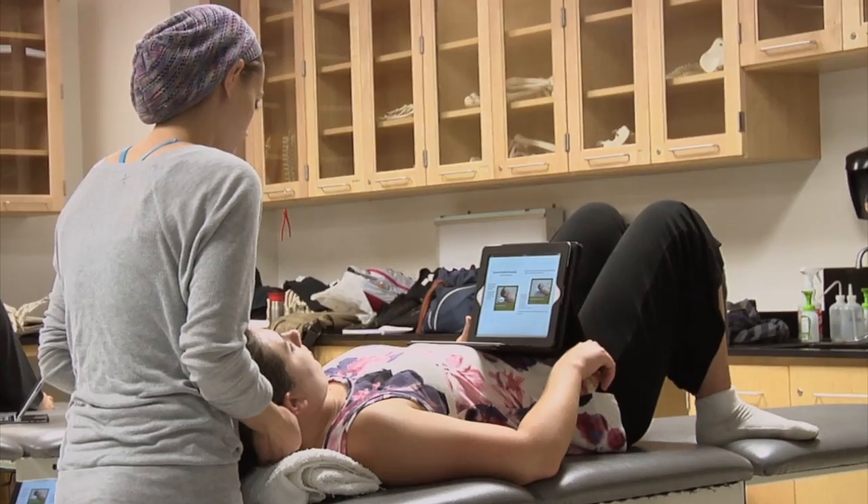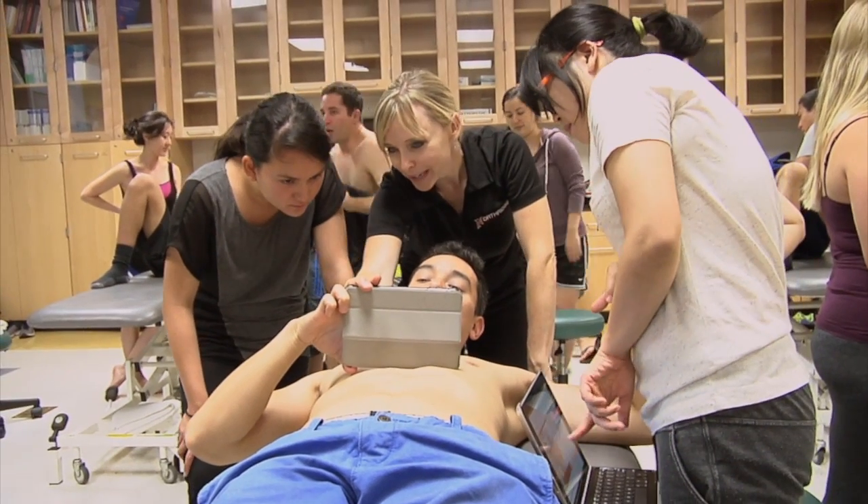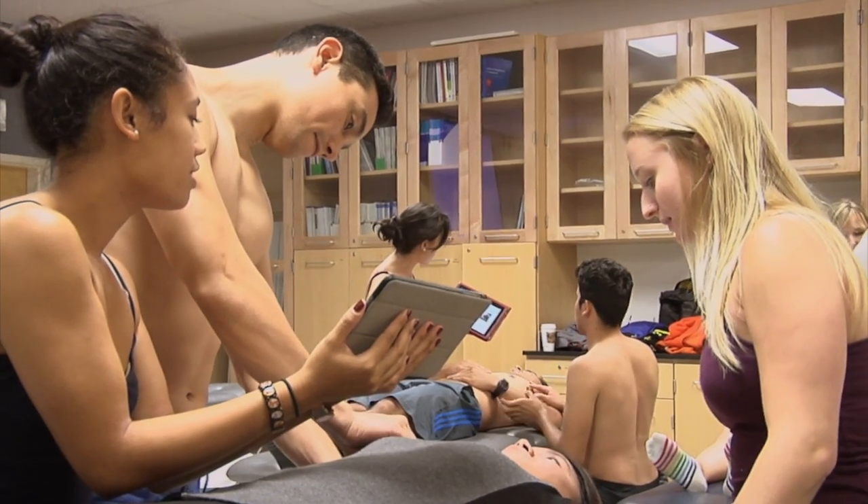A lot of times the person acting as the patient will be holding the iPad — they'll be on the table and someone will be working on them — reading step by step what the person is doing. The person who's acting as the therapist can also check it as they go along and make sure they're doing everything in the right order, right hand placement and everything.